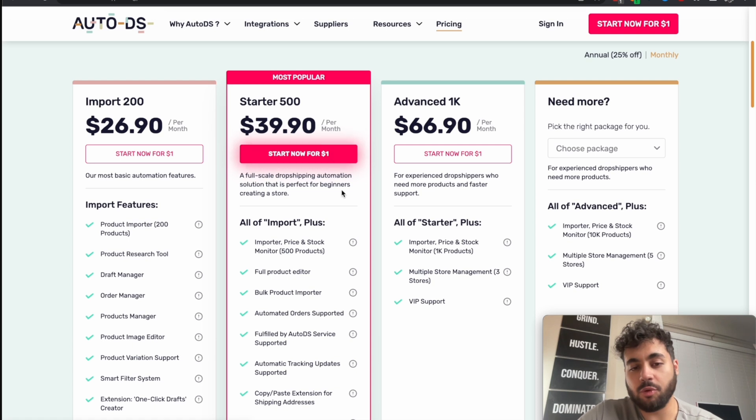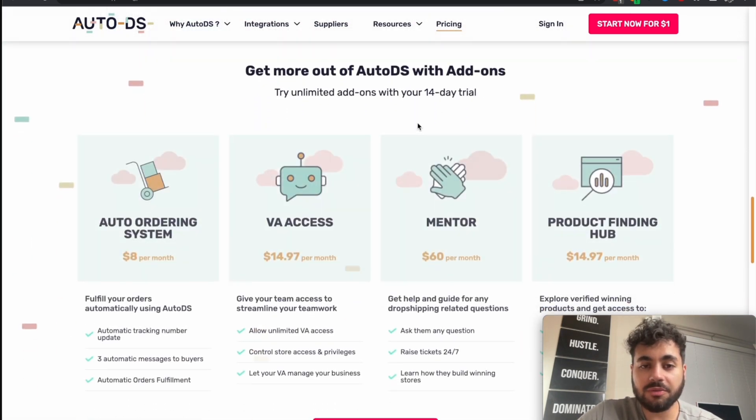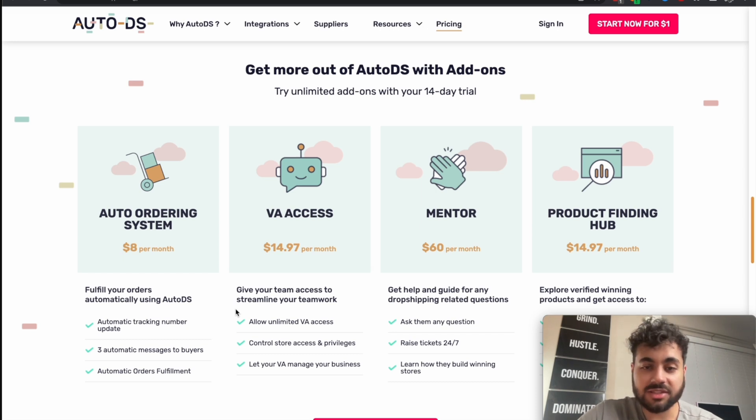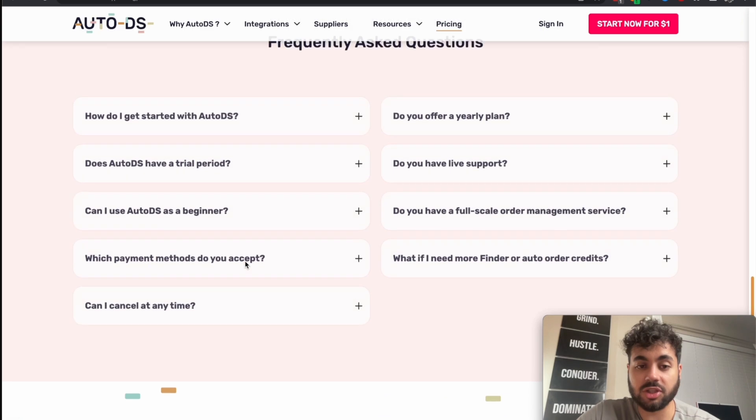If you have more products, you can go up to the 500 or 1,000 product tiers, or they do customised plans. Just be aware that additional extras cost more on top — the auto ordering system is an extra $8 a month and automatically provides tracking numbers. A virtual assistant can have their own direct access for an additional $15 a month. They also have a mentorship option. So just be aware those will cost extra on top of your base plan.